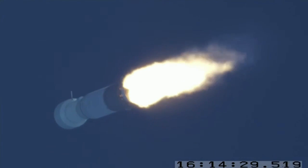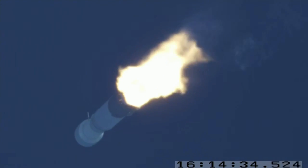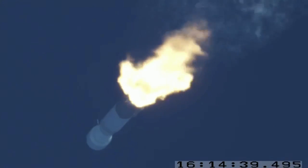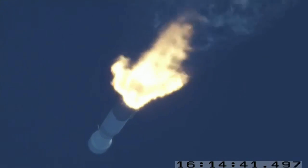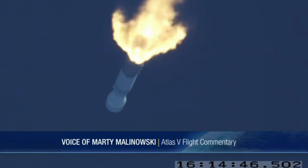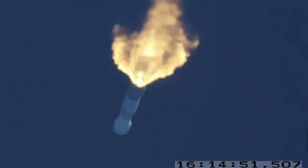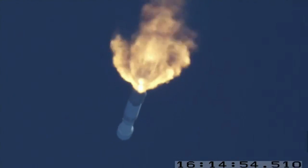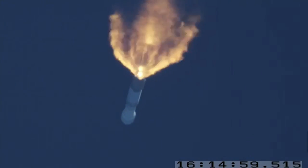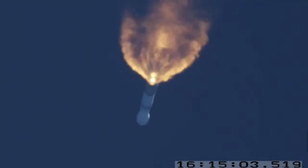Booster engine performance continues to be nominal. Flight track shows the vehicle right down the middle corridor. We have passed max dynamic pressure. Booster has throttled down right on time.